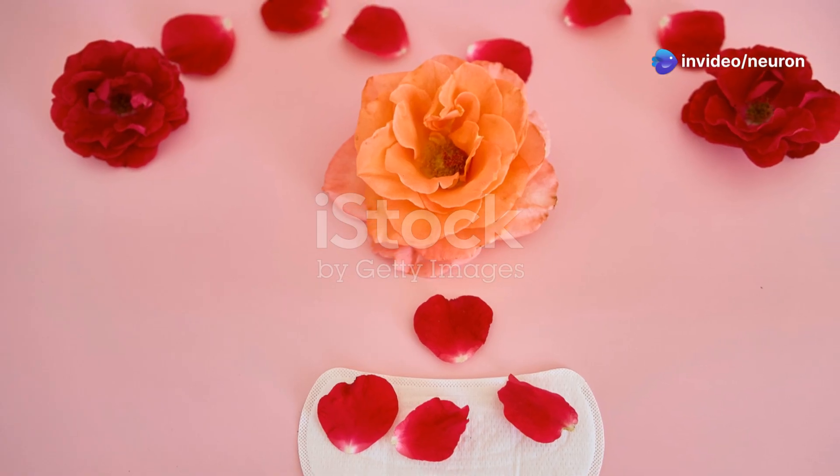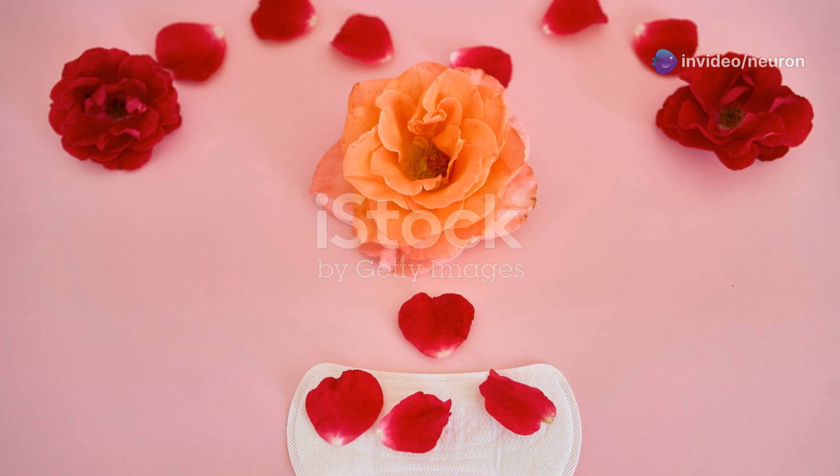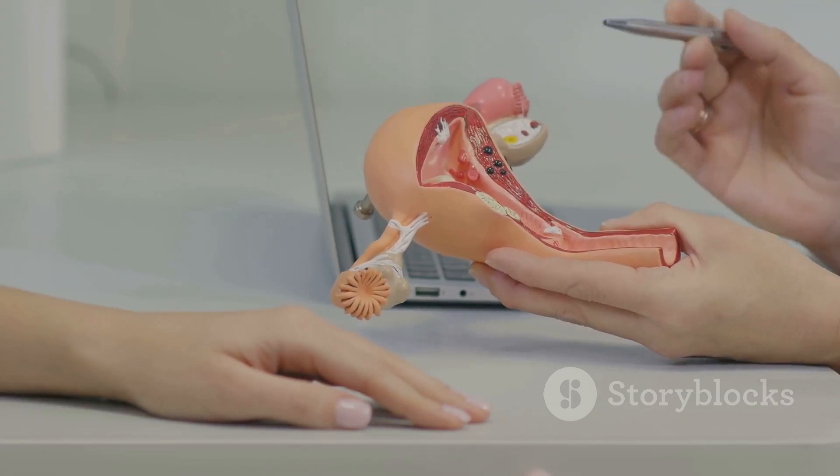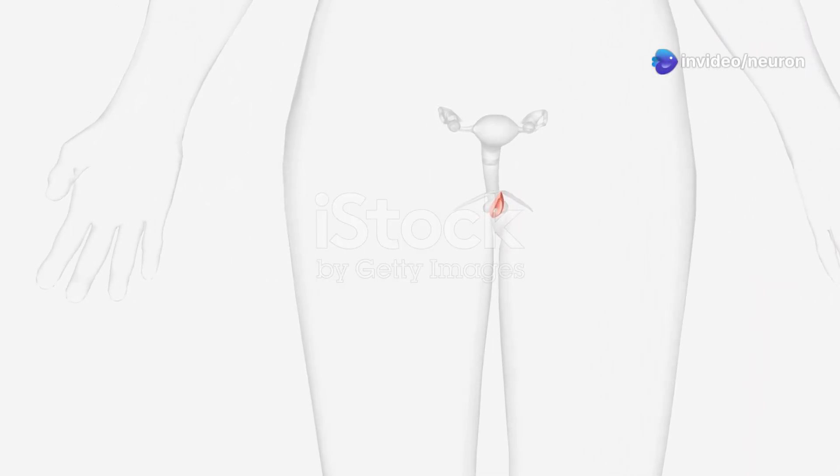The uterus also goes through its own makeover. Pre-puberty, it's teardrop-shaped, but with a surge in estrogen it becomes pear-shaped, with a thicker and longer body. Puberty also brings about changes in the labia majora and labia minora — they enlarge.